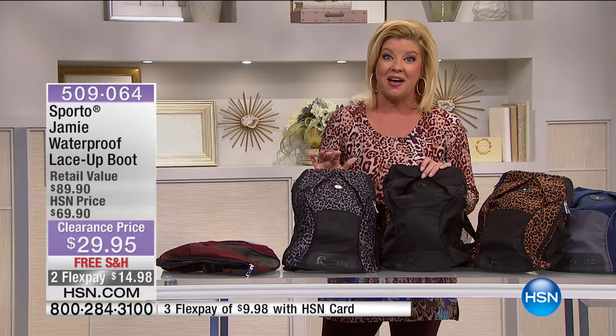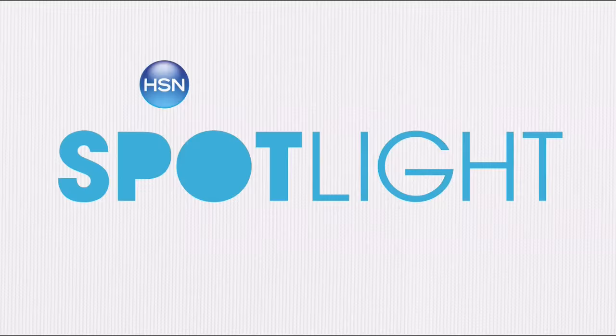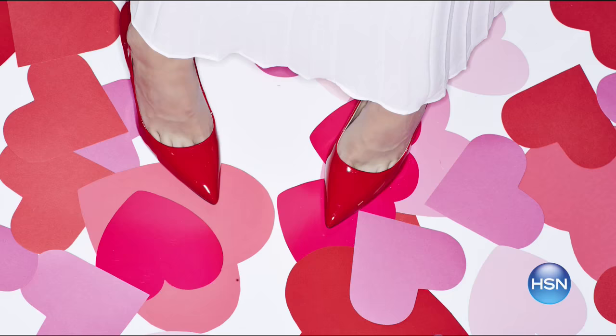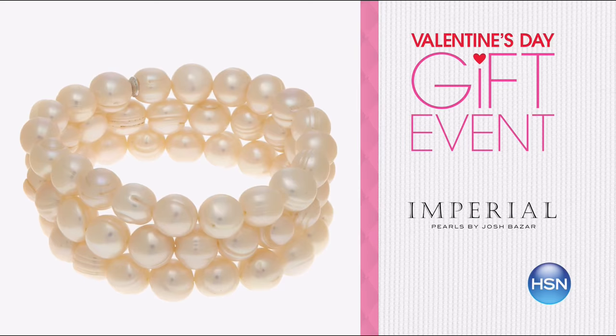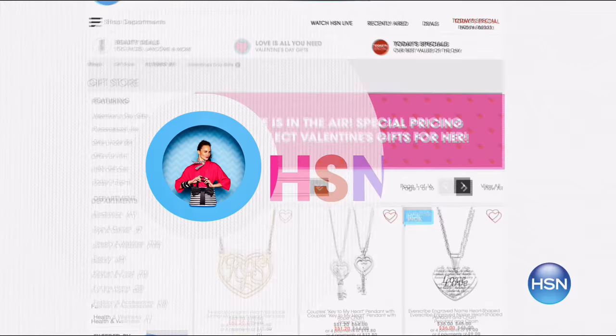We're going to be back with more great fashion clearance. Valentine's Day is around the corner and we have special programming coming up this week here at HSN. HSN.com has great deals on gifts — enjoy up to 20% off Valentine's treats and up to 25% off Valentine's jewelry, plus up to 20% off and five FlexPay on diamond jewelry. Search 'Valentine's' on HSN.com for more.